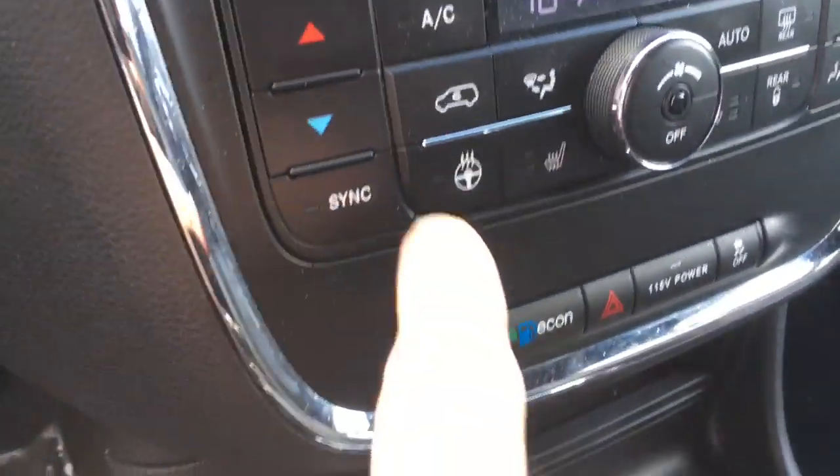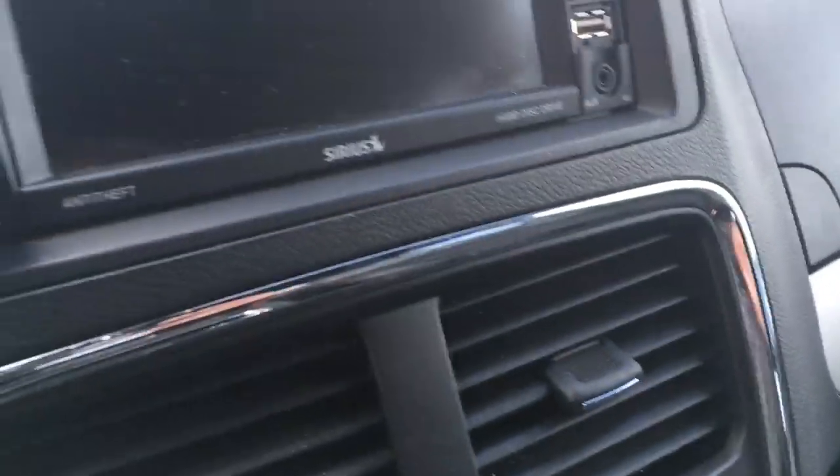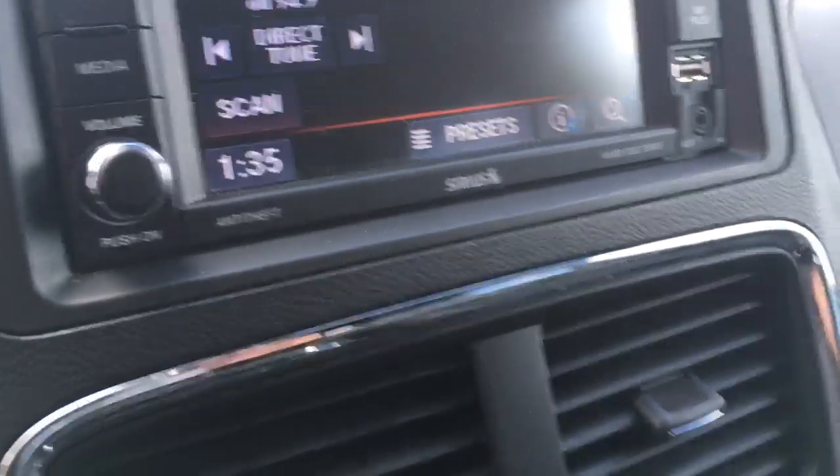And you can see it's got the heated seats, heated steering wheel buttons right there. And let's put it in reverse — backup camera. Serious satellite radio.